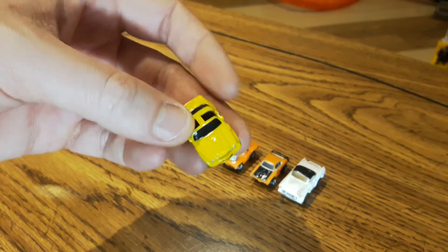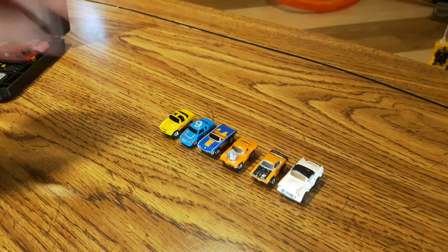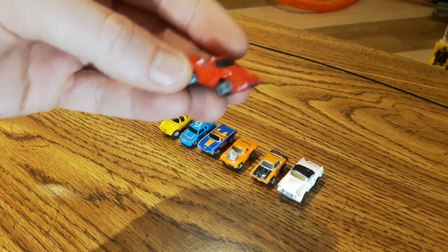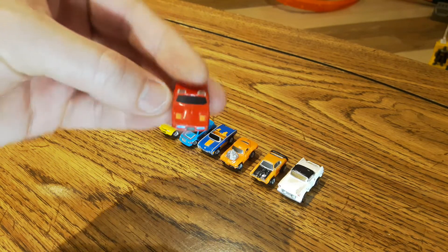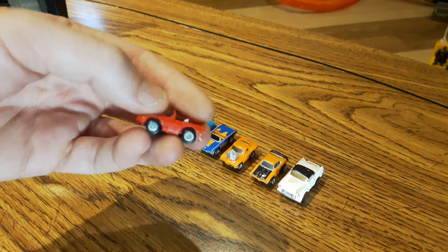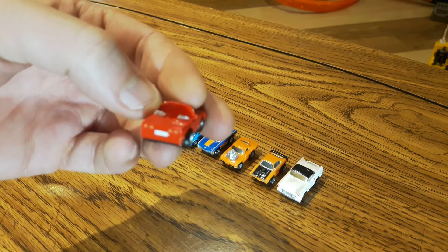Next up, this is definitely a pure 80s Corvette — lipstick red. It looks like it has the pop-up headlights and then the Corvette taillights in the back there.